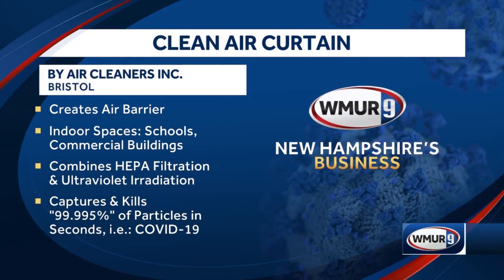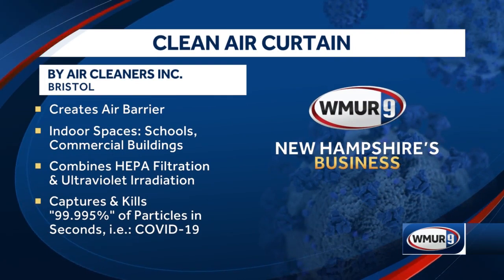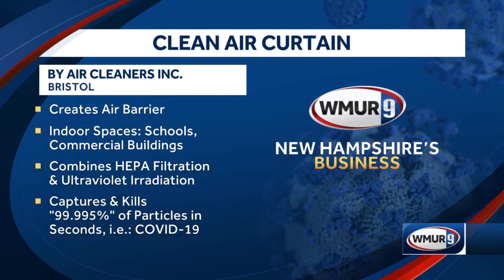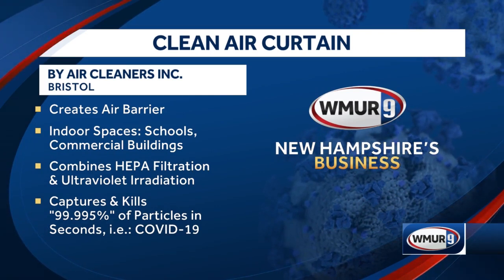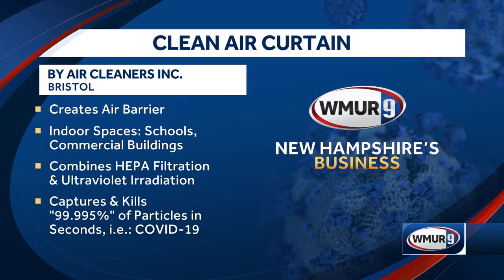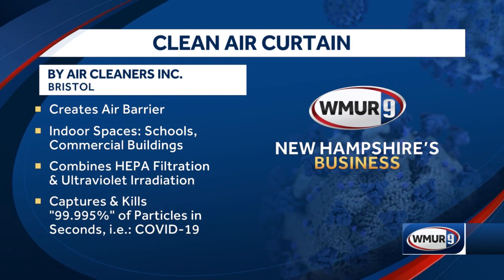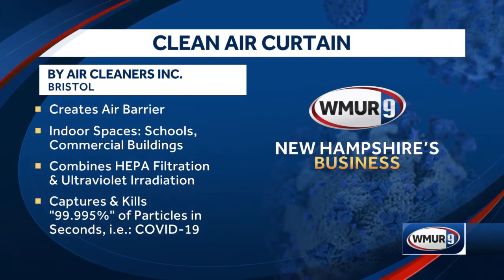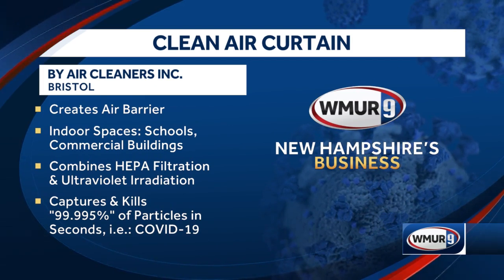The Clean Air Curtain creates an air barrier in indoor spaces such as school rooms and commercial spaces. It combines HEPA filtration, ultraviolet irradiation, and an air curtain. It captures and kills 99.995% of particles in seconds, such as COVID-19. With me to describe this in more detail — the air curtain technology and how it kills airborne pathogens — is the President and CEO of Air Cleaners, Inc. in Bristol, Paul Bemis.